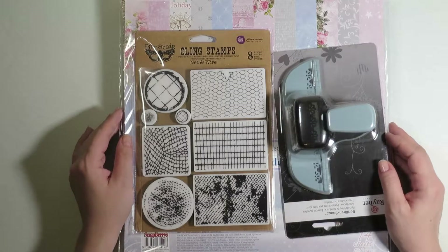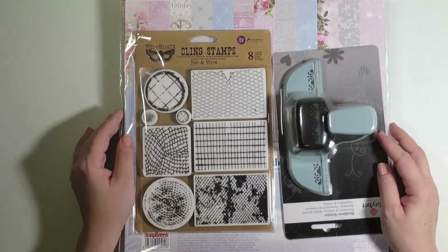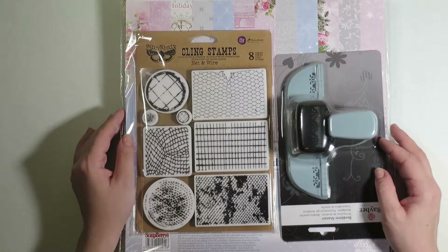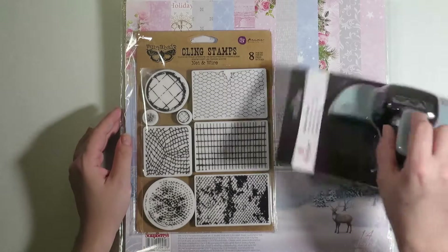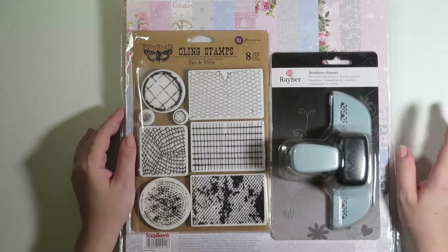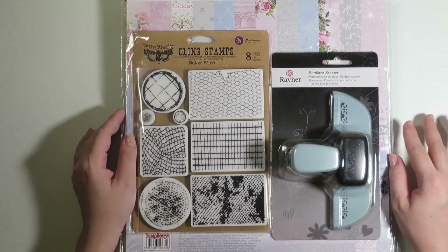Hi, today I'm filming a crafty haul. These are just some things I got today because Santa gave me some money for beautiful papers, and a local shop here in Ljubljana — it's actually this one, Ryer — was having a sale, 30% off of all Christmas and winter stuff, and then I had some coupons.